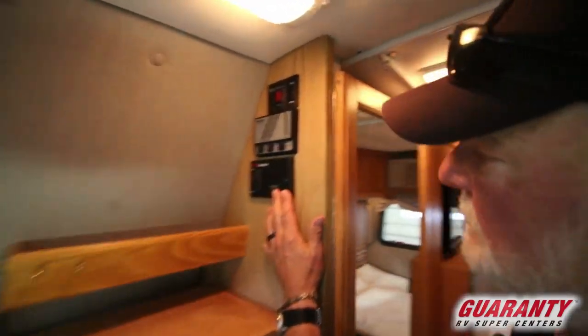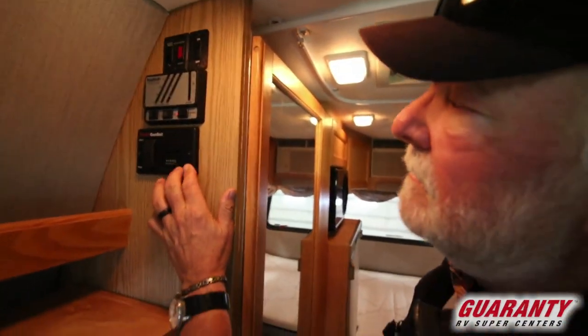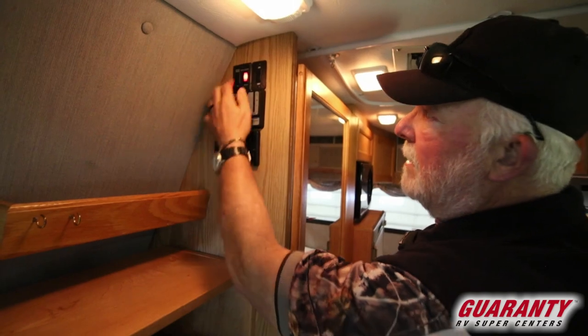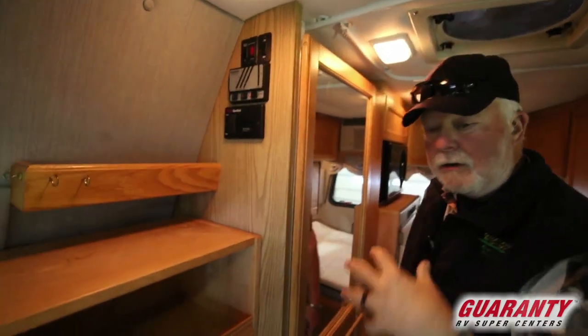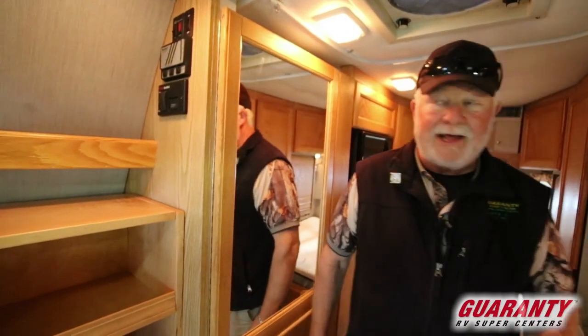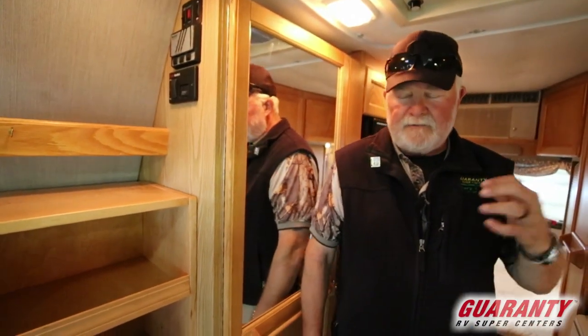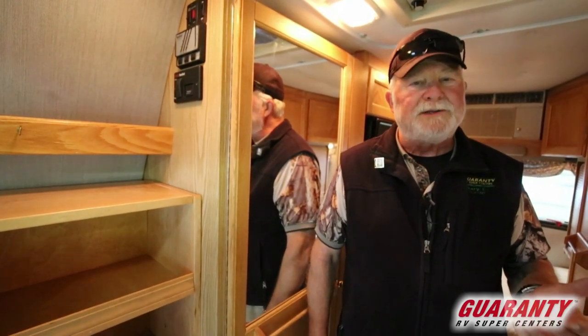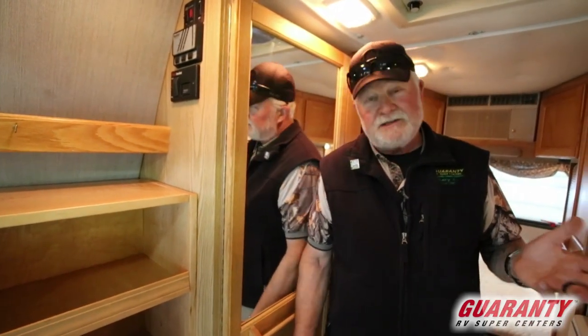Over here is your hour meter for your generator. Monitor panel system. Direct spark ignition on your hot water heater. They're currently going through this unit right now — we're in the shop. I'm so excited to see a van this nice, this old. It's really going to be a low price point for a camper van that is not going to last long.